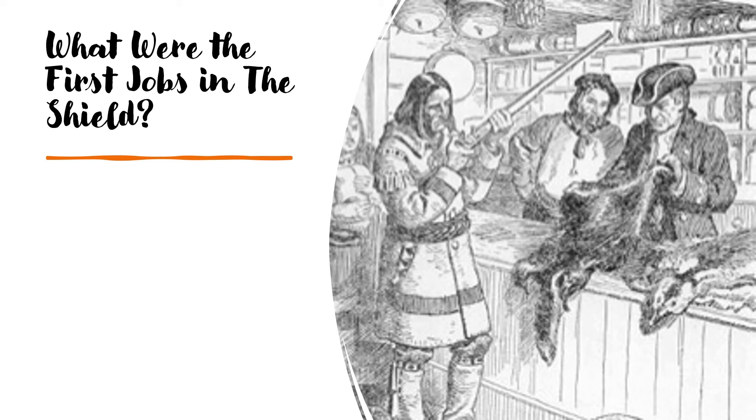What were the first jobs in the Shield? As Europeans explored the region, they found it ideal for obtaining furs. Explorers like Samuel de Champlain had already traded for furs with First Nations people in the Atlantic region. In the Shield, the fur trade would become an important industry for the next 200 years until the late 1800s. The fur trade flourished in the Shield because abundant forests, rivers and lakes were home to many fur-bearing animals. Cold winters meant animals grew thick fur coats. Beavers built dams and lived in one place, making them easy to catch. Waterways provided ways for trappers and traders to travel.